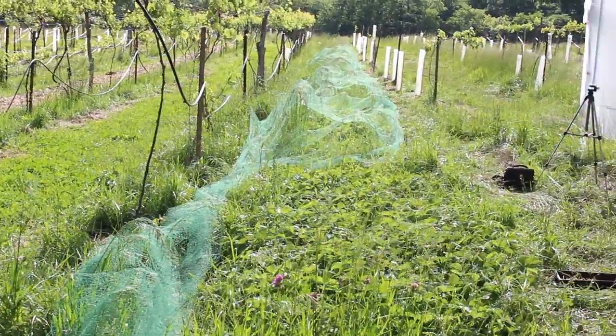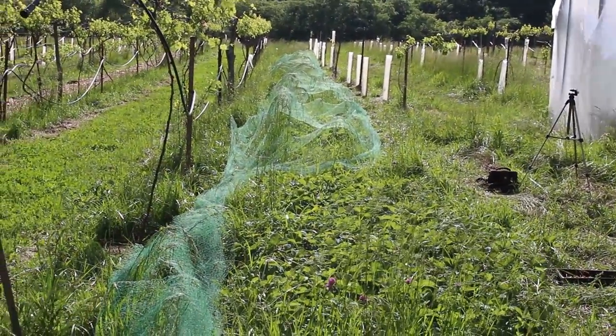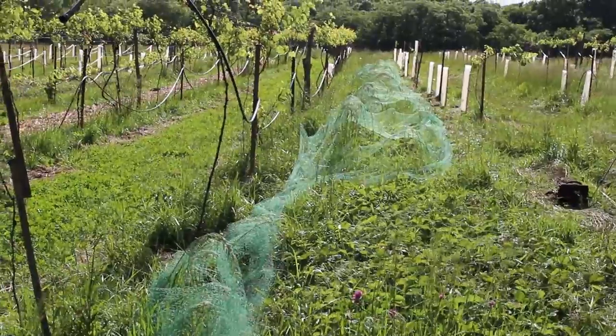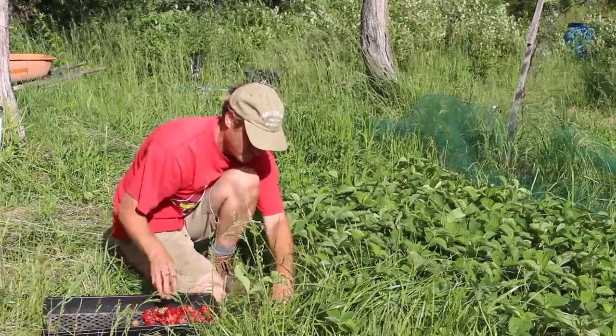This is a strawberry bed that I got going two years ago — I planted it, and then last year I had a huge crop out of it. This is the second year for it and that's what I'm harvesting today.